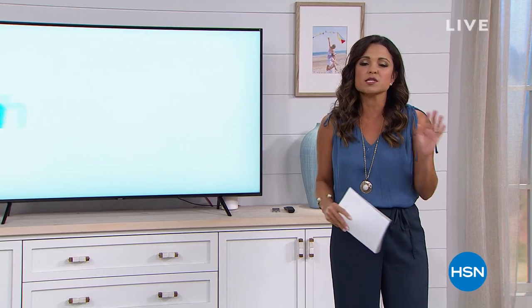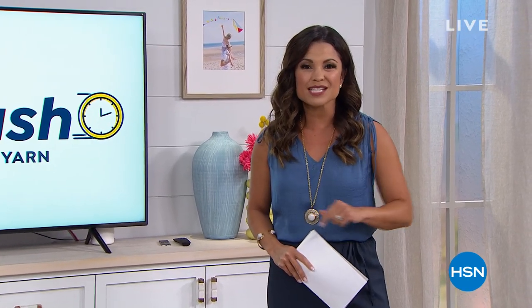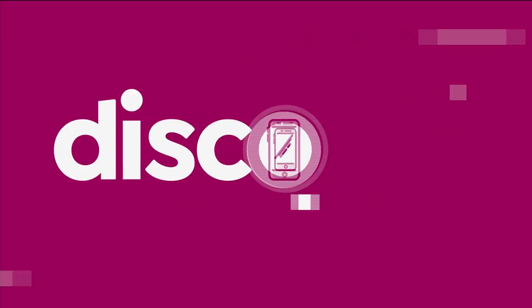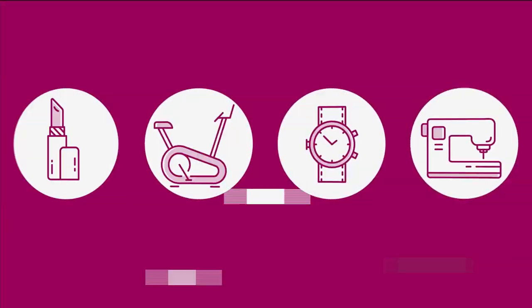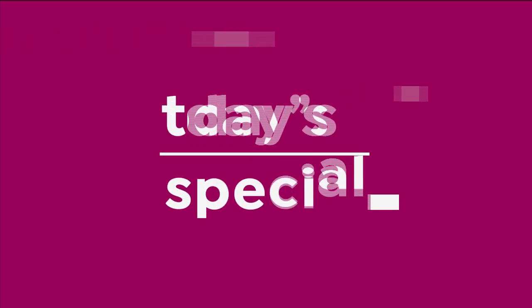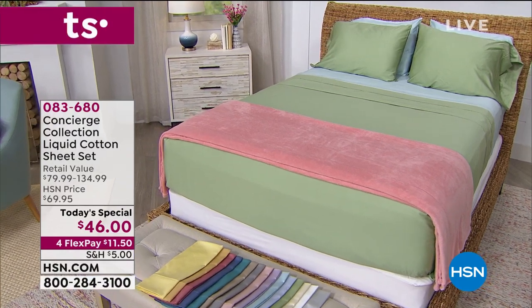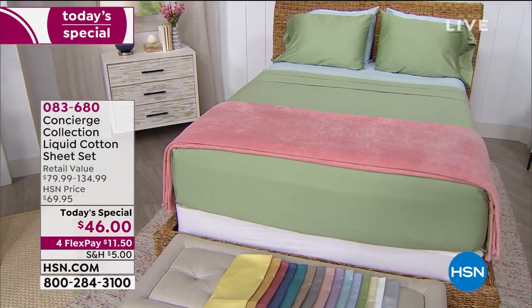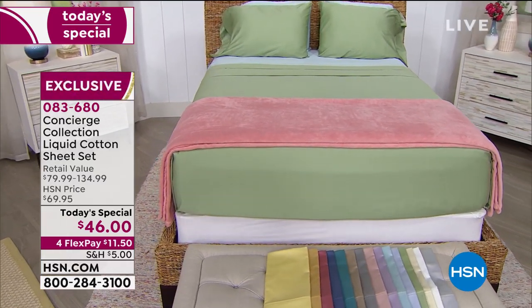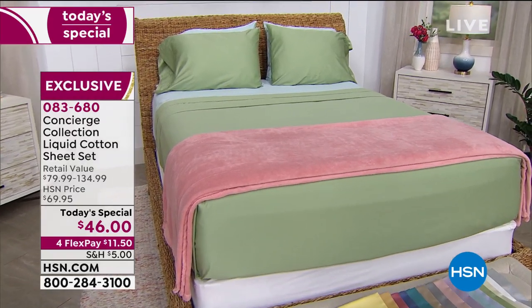We are going to dress your bed in the most luxurious, silky feel, 100% cotton sheet set. It's like nothing else you've ever seen, and it's our best value of the day. We have the most beautiful colors, the most luxurious feel, the look, that sheen. It has almost like a satiny, lustrous look to it, but it's 100% cotton.